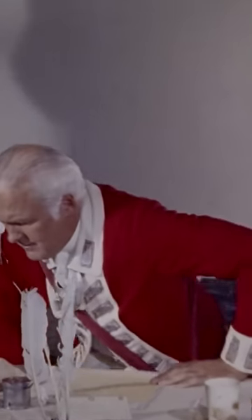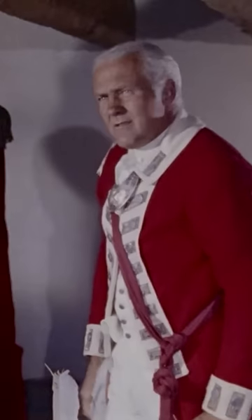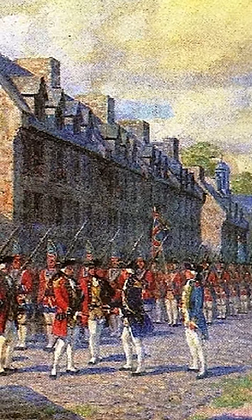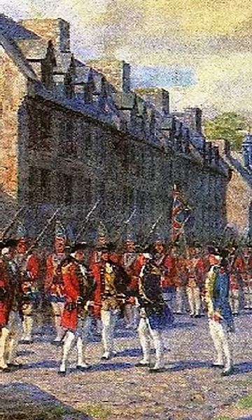You hear red coats, chances are you think British forces, but why such a bright color? Alleged reasons range from officers being able to easily see forces on the battlefield, to hiding exact troop numbers from a distance when in formation, and even concealing blood from wounds. However, the actual one is rather mundane.